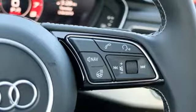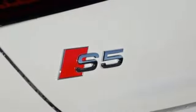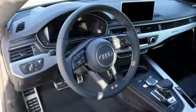Dual zone climate control. External memory control. Front heated sports seats. Wi-Fi hotspot. And automatic transmission.